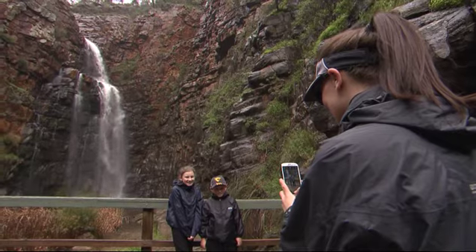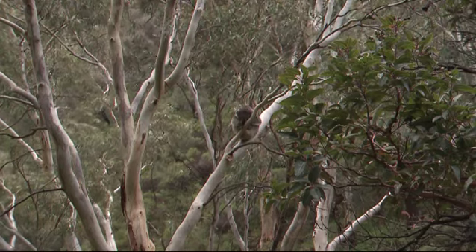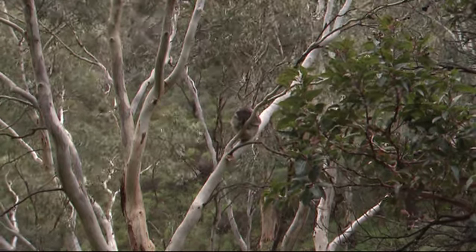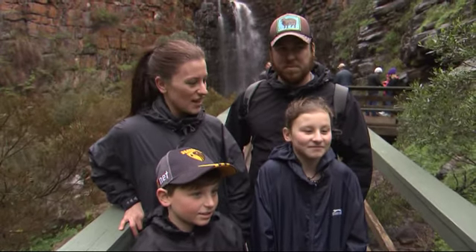We've just headed here from Gawler. We come here every year — it's good to go for a bit of a walk in the rain and see if we can see some koalas. It's a beautiful place to take the kids. It's nice and quiet and it's good to just get back to nature, switch off the electricals, and get in amongst the rain and the trees.